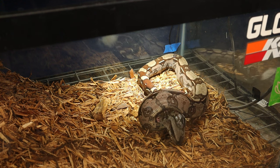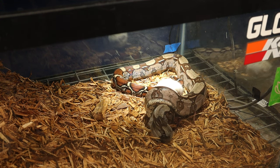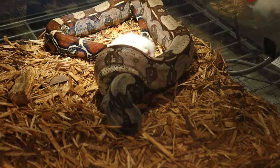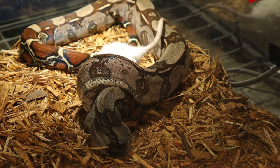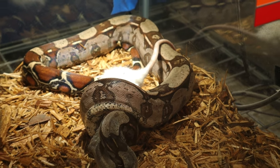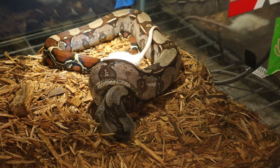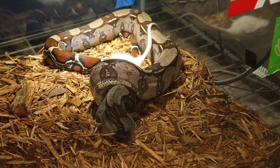We just needed a little bit of help to get him to do his constriction thing, and that's what we were waiting to see right there. Now that he's done this, he's definitely going to eat this guy. It may have taken a little while, but totally worth it in the end to make sure our snake is eating.